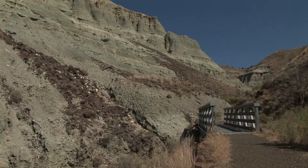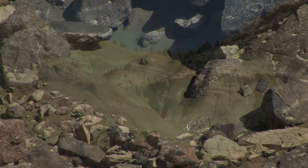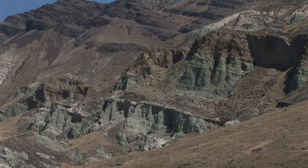Blue Basin is a great feature of the Sheep Rock Unit of the monument. It hosts two trails, and when you hike in Blue Basin, you kind of enter another world — what an early paleontologist described as eerie greens and blue layers of pillars and cliffs of rock.